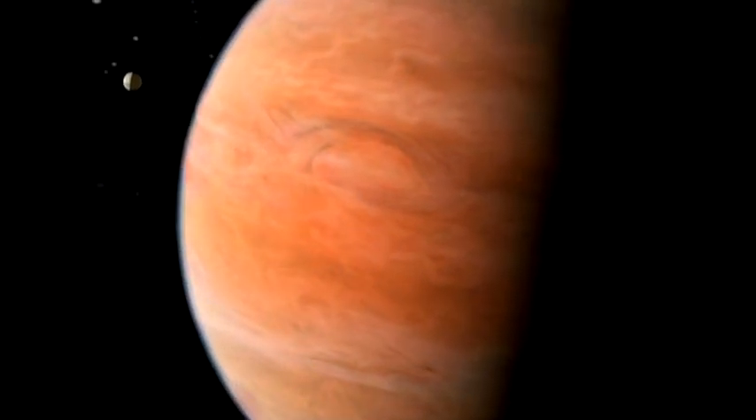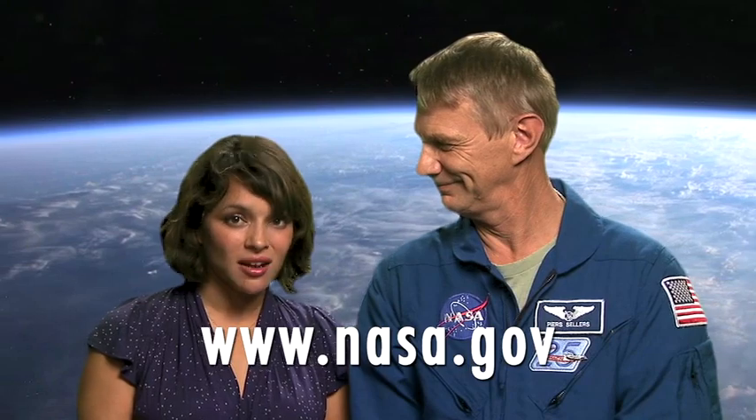NASA research helps us understand our planet as well as all the others. Earth is still my favorite planet, Nora. That's right, Piers. There's more space in your life than you think. Learn more at www.nasa.gov.